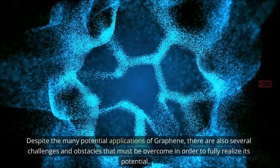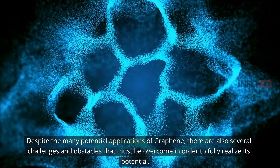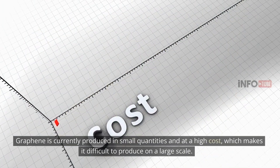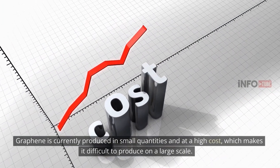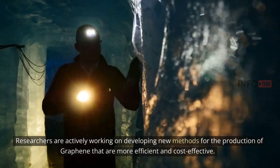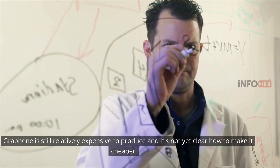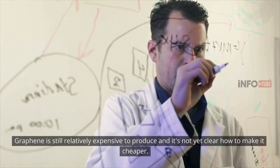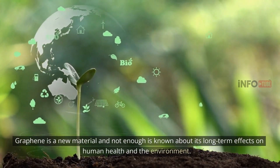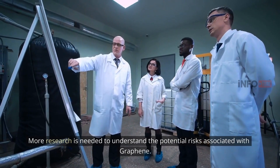Despite the many potential applications of graphene, there are also several challenges and obstacles that must be overcome in order to fully realize its potential. One of the main challenges is mass production — graphene is currently produced in small quantities and at a high cost, making large-scale production difficult. Researchers are working on more efficient and cost-effective production methods. Graphene is also still relatively expensive, and not enough is known about its long-term effects on human health and the environment, so more research is needed.